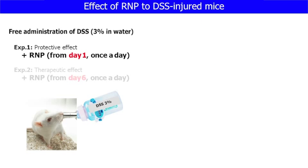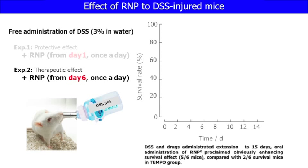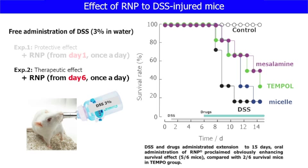We investigated the survival rate of mice with colitis induced as a therapeutic effect. We first administered DSS for five days, then RNP was orally administered. After 15 days of treatment, orally administered low molecular weight Tempo slightly increased the survival rate compared with DSS colitis mice. On the contrary, RNP-treated mice showed significantly increased survival rate to 83%. In conclusion, oral treatment of our nanoparticle shows significant effect for protection and therapy for DSS-injured ulcerative colitis mice.